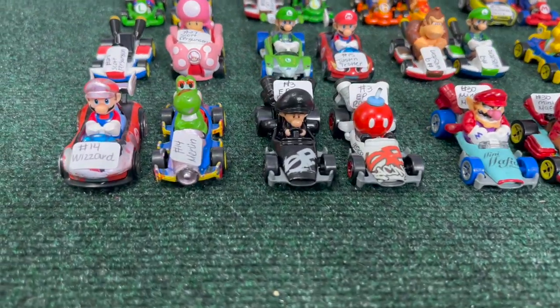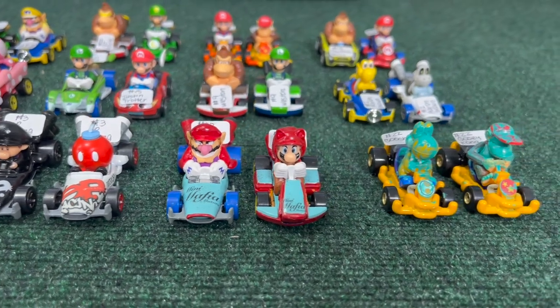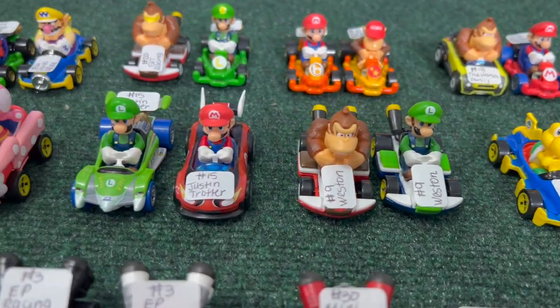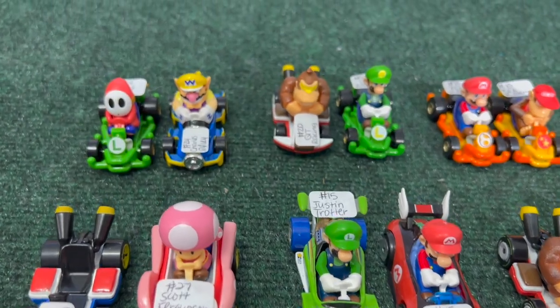That will bring us to the end of the submissions. What a beautiful set of racers! We still have a few spots left, so keep the submissions coming. Paint if you may — one of these might be the winner of the Mario Kart mail-in tournament, and I'm excited to see how that turns out.